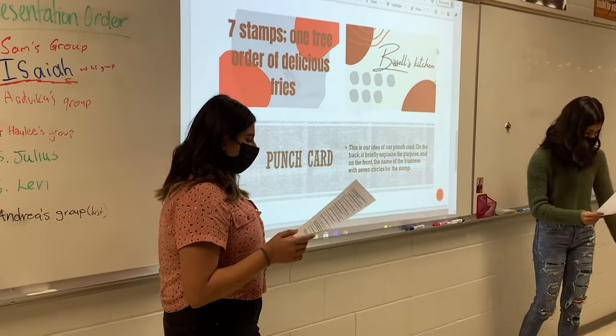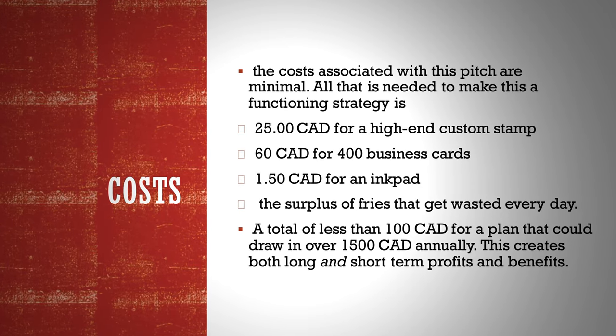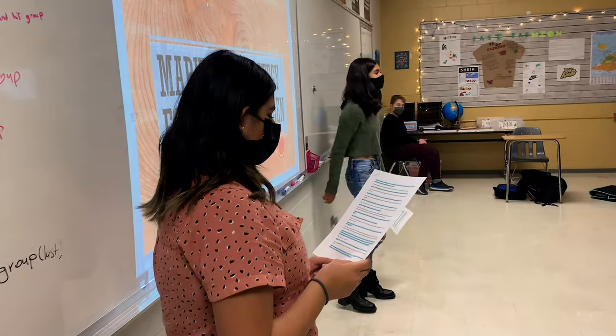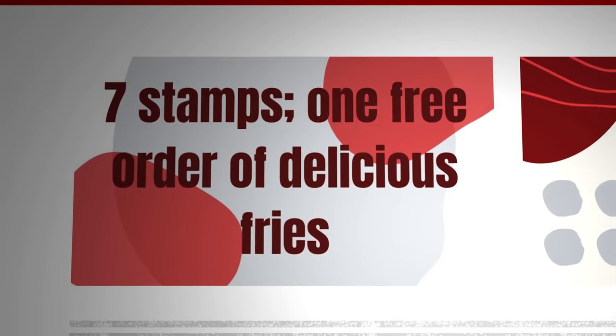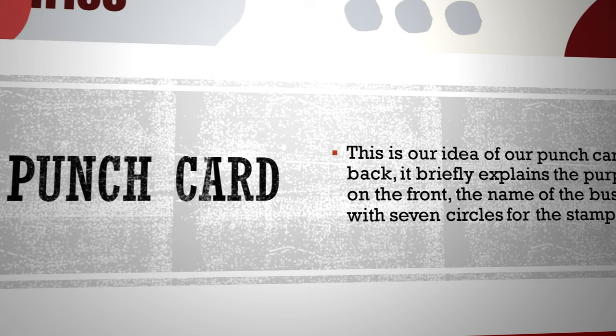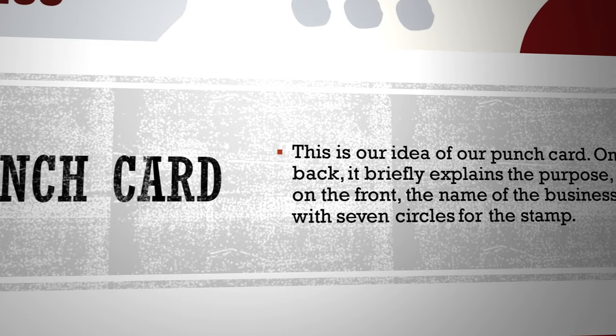We actually ran the numbers. In project-based learning, which is what our marketing project was, it's a lot of working together towards a goal. Ms. Penner also taught us a lot of different methods, so we'd have a clear, concise presentation and pitch. That actually helped Pablo, who is the owner of Bissell's Kitchen, like our presentation and decide to try and implement some of our ideas.